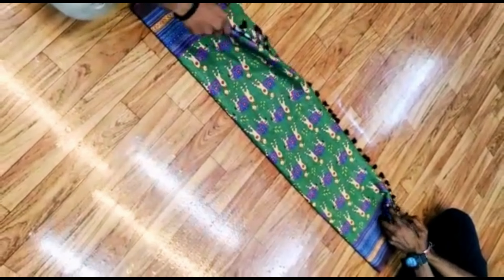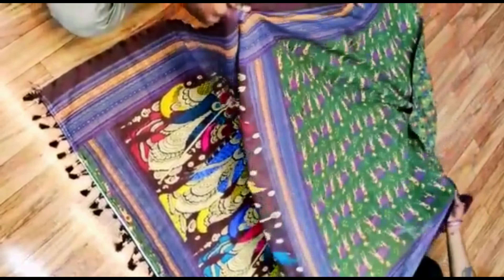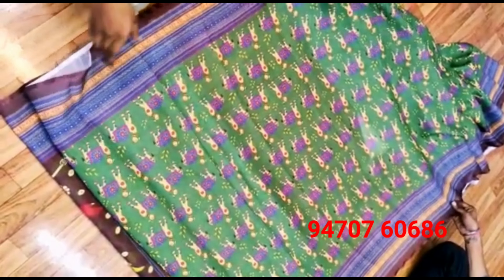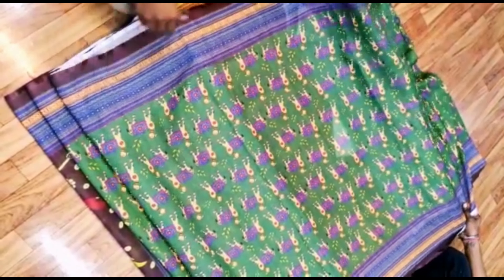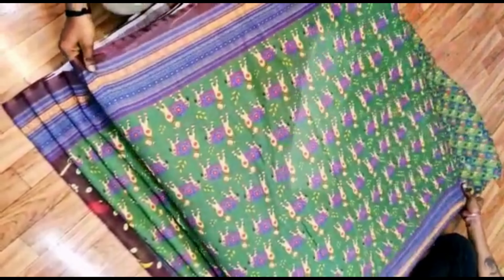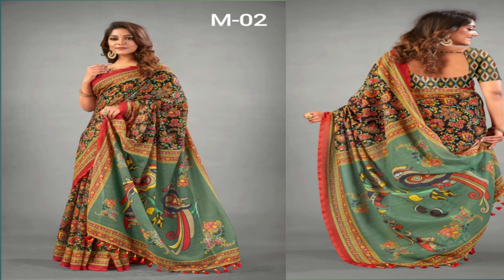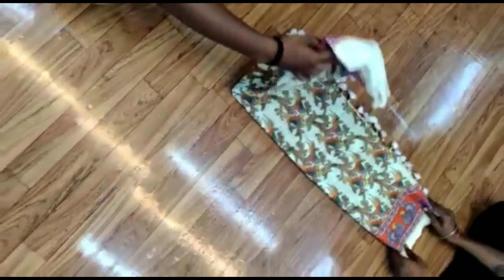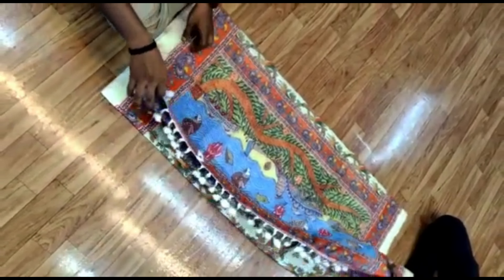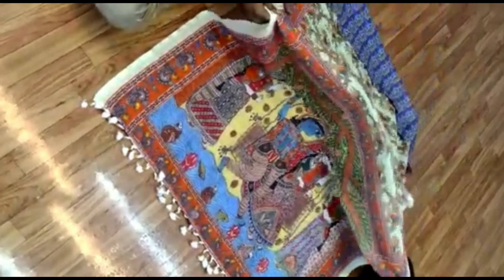We are always happy to help our customers at any time. If you want any other type of sarees, you can contact us through WhatsApp. We have many saree collections like pure linen saree, pure cotton saree, pure silk saree — including munga silk saree, gicha silk saree, embroidery saree, hand cut work saree, minakari saree, madhubani hand painting saree, and much more.